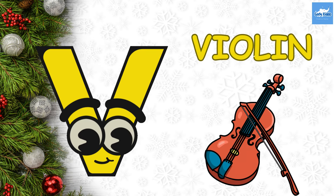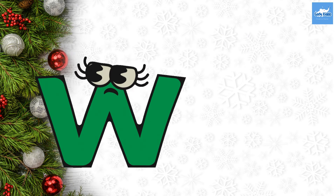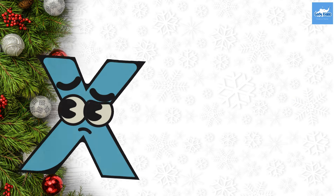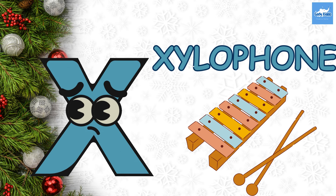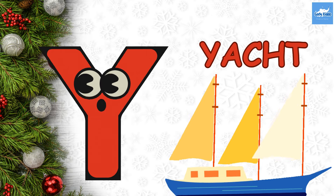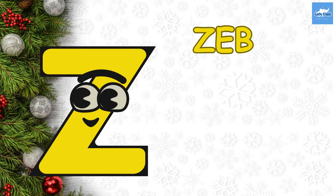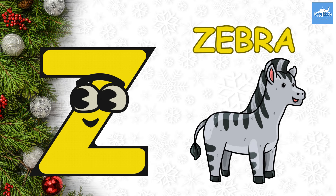V. V for Violin. W. W for Watch. X. X for Xylophone. Y. Y for Yacht. Z. Z for Zebra.